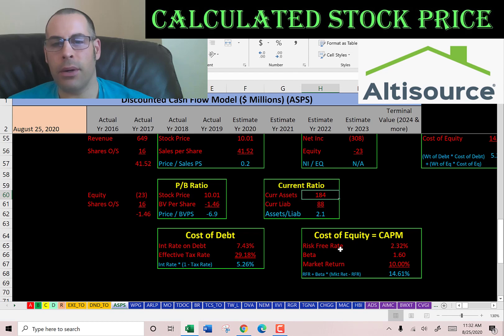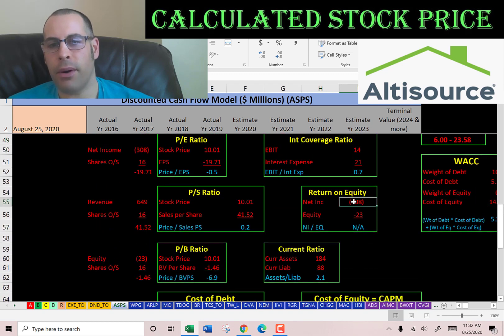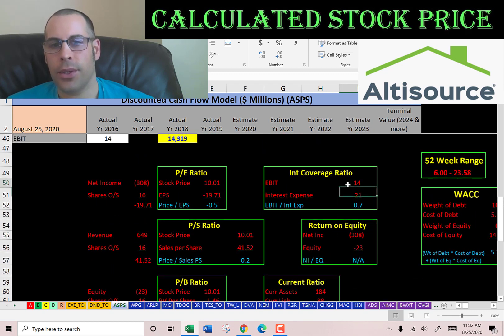The current ratio is current assets over current liabilities, so they can easily cover their current debts and payables. ROA is negative because net income is negative. The interest coverage ratio is EBIT over interest expense, and at 0.7, they cannot cover their interest payments.